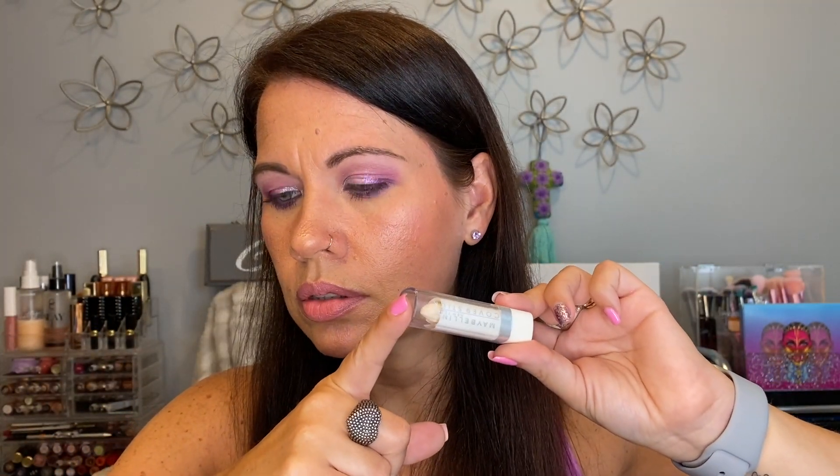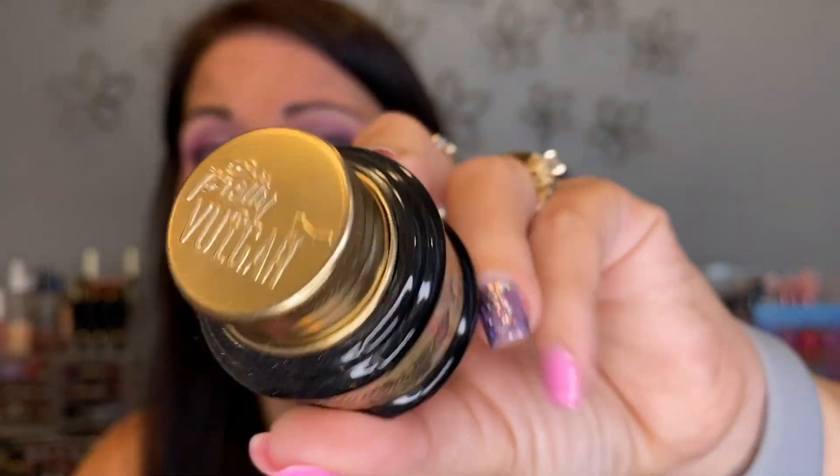My cousin Debbie sent me a Maybelline Cover Stick concealer in white — she'd use it to make eyeshadows really vibrant as a primer. I never reach for either of these, but I want to keep the white one to try cut crease stuff and make colors more vibrant. I have the Ink Blacklist gel eyeliner — I've never used it, never will, but the packaging is so cute. I need to let it go — I'm letting it go.